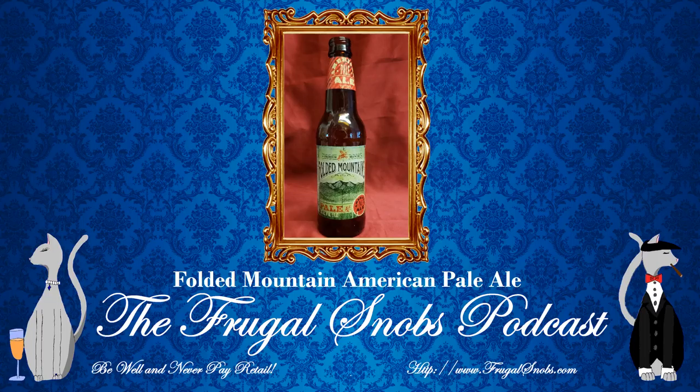Very drinkable, not bad at all. A four-star snob rating, like I said. This is the Folded Mountains American Pale Ale, so check it out if you get a chance. We picked this up for under $7 a six-pack — I think $6.49 retail, minus tax, of course, at our local grocery chain, Aldi. So if you have an Aldi near you, you may want to check out this brew if it's available.